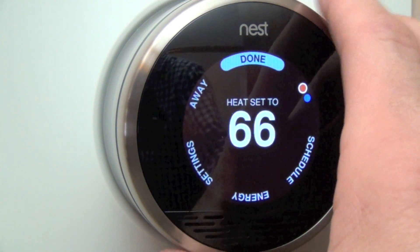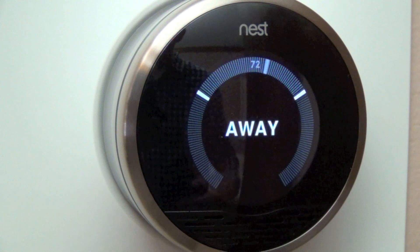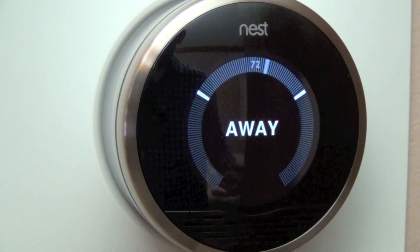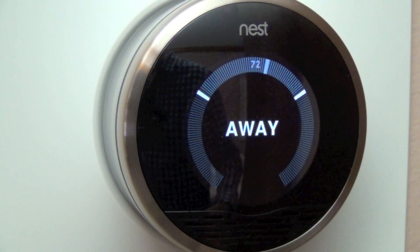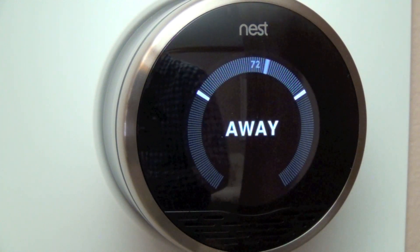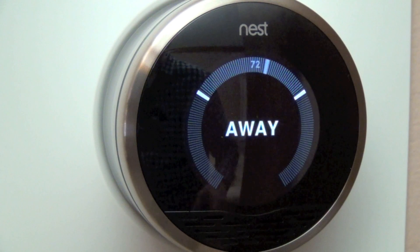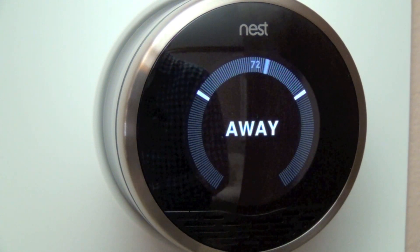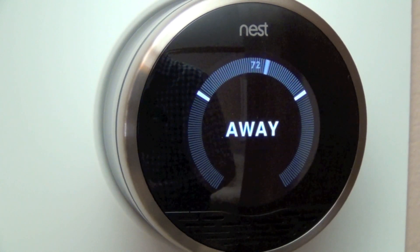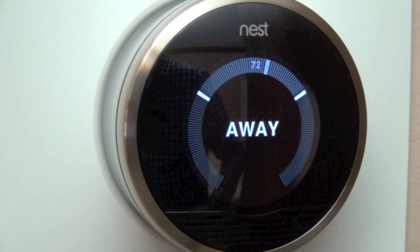Let's take a look at Away mode. Away is a quick way of setting the minimum and maximum temperature when you leave the house. Instead of fiddling with the temperature, you just click Away and it automatically sets the minimum to 62 degrees and maximum to 78 degrees, or whatever you've predefined. This is great for when you go to work or go on vacation.